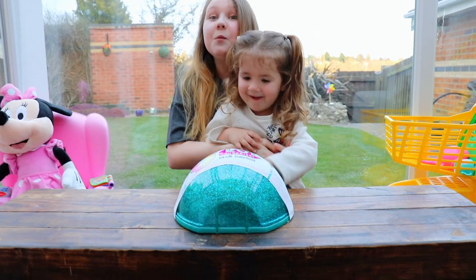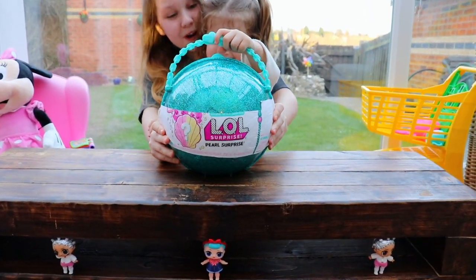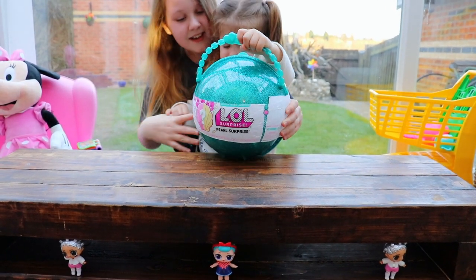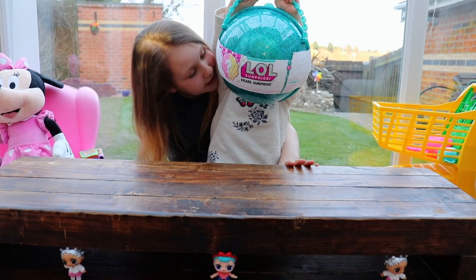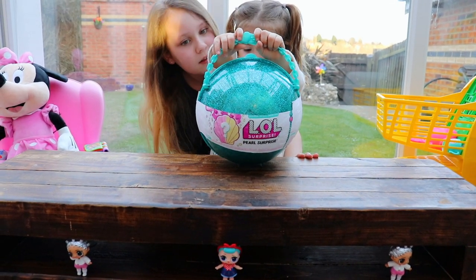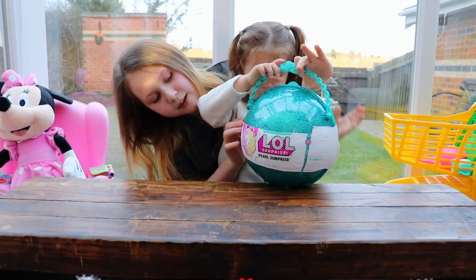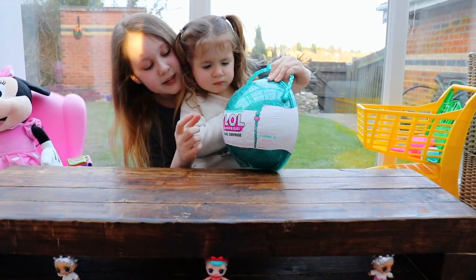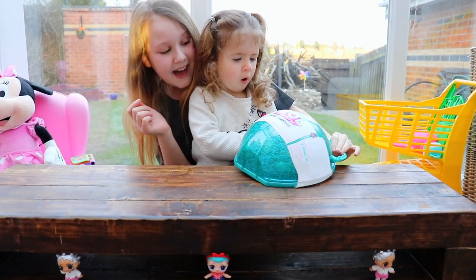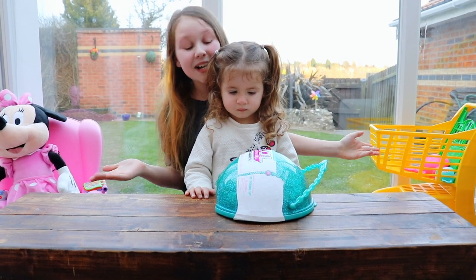But today we're going to be opening the limited edition LOL Pearl Surprise! Are you excited? You excited Bunny? Yeah! What do you think is going to be inside? The seashell! Dollies? Yeah, the seashell! And look guys, you actually have the big sister and the little sister, so it's like me and Bunny with the pink and yellow shell! And it actually is like a kind of underwater sea kind of thing, so I'm so excited!